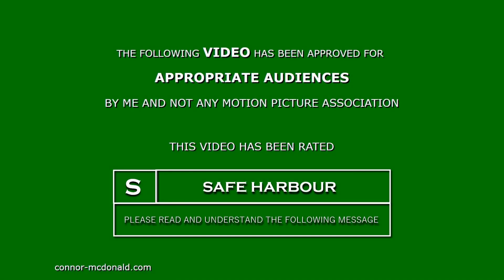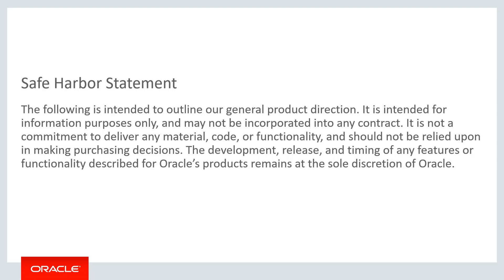The following video is rated S for Safe Harbor. G'day everyone, Conor McDonald here.